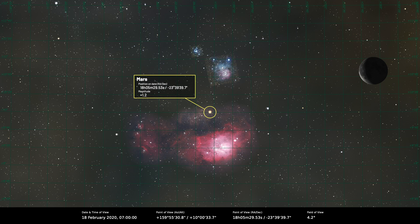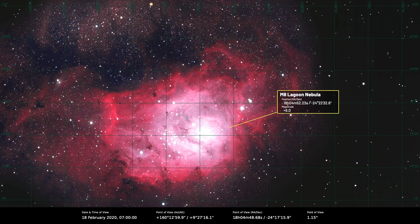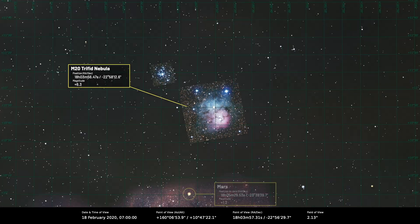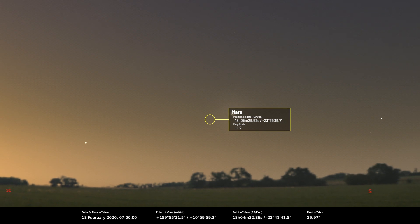M8 is the Lagoon Nebula and M20 is the Trifid Nebula — the name comes from the dark dust lanes which go across the nebula and divide it into three. Mars will be passing between those two nebulae on the 18th of February, so if you've got a camera that's a nice photo opportunity.